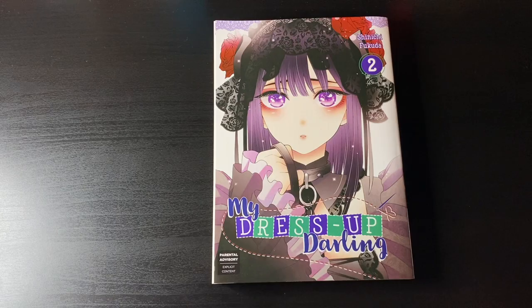Hey everybody, welcome back to the channel, the Manga Geekdom. Today we're doing another haul video for the months of January and February, and I'm posting this in March, so yeah, it's one of those crazy hauls.